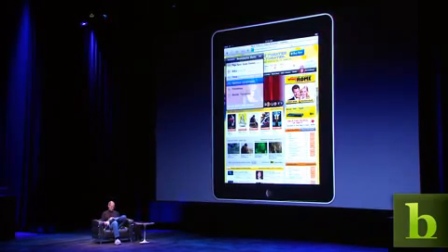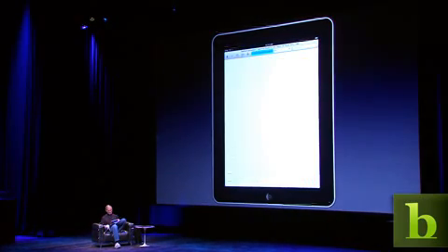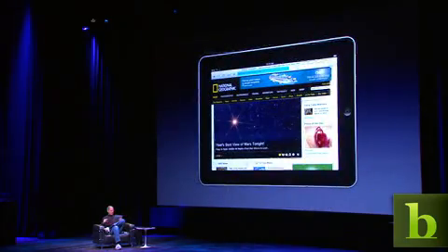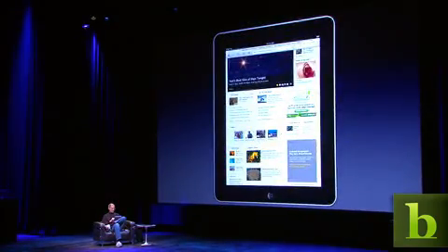Let me go to another one. National Geographic — kind of nice. And you know, we can look at this in landscape mode if we'd like. Go back to portrait. It's very, very simple.